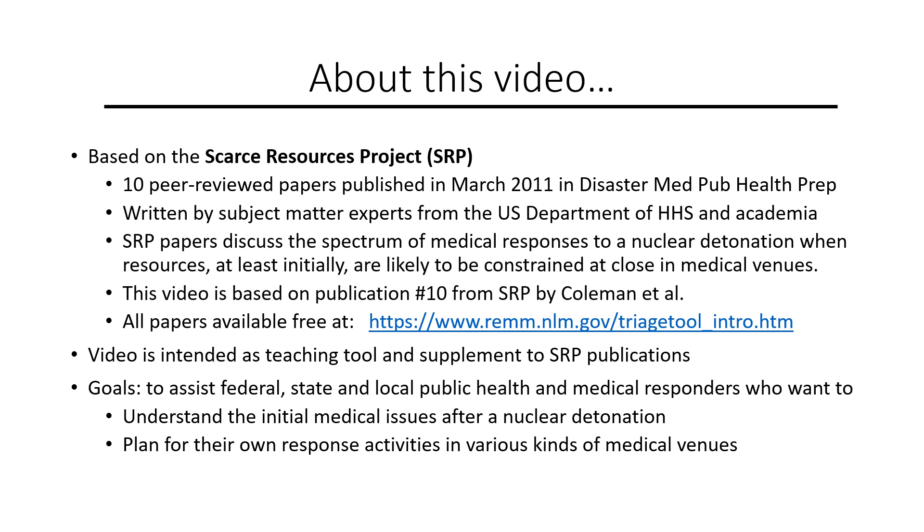Guidance in this video is based on the Scarce Resources Project, which resulted in 10 peer-reviewed papers published in March 2011 in the journal Disaster Medicine and Public Health Preparedness. The publications were written by dozens of subject matter experts.